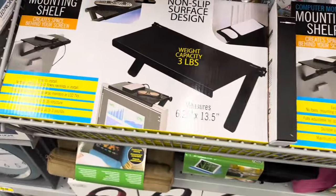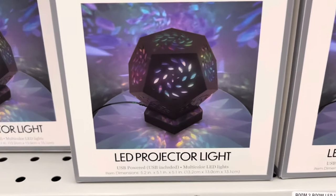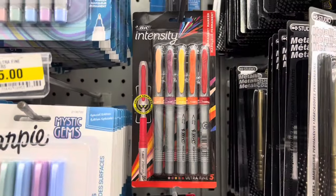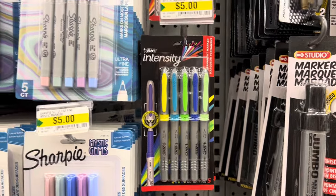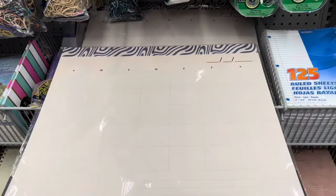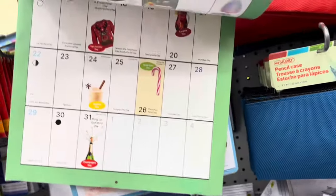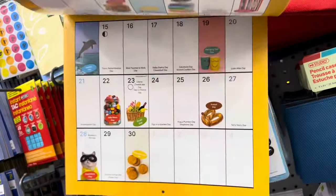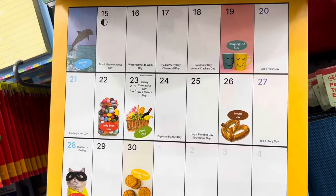Look at these cute shelves for the back of monitors, and they have these LED projector lights — very cool. They also had the Bic Intensity Fine Point markers and some Sharpie markers, with lots of different colors to choose from. I found this desk pad calendar and a Holiday a Day 2024 16-month calendar that tells you all the amazing things to celebrate.